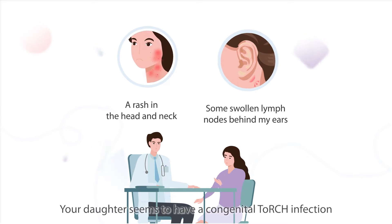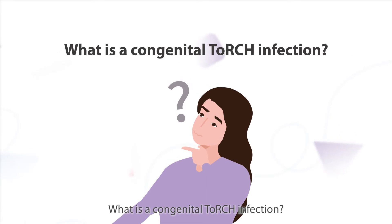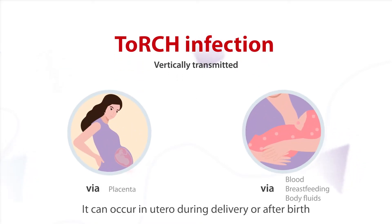Your daughter seems to have a congenital TORCH infection. What is a congenital TORCH infection? A TORCH infection is an infection of the developing fetus or newborn. It can occur in utero, during delivery, or after birth.